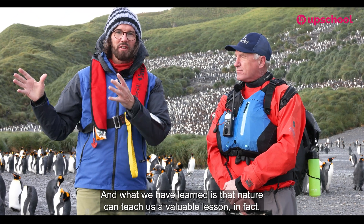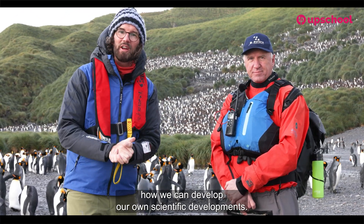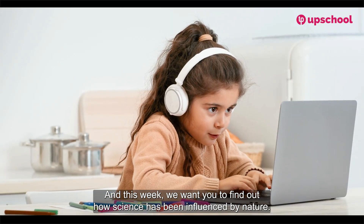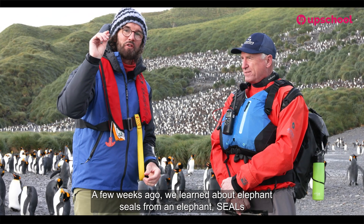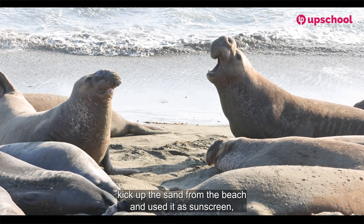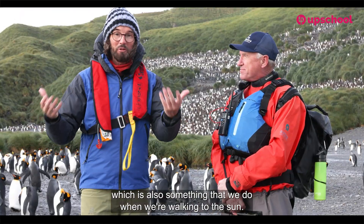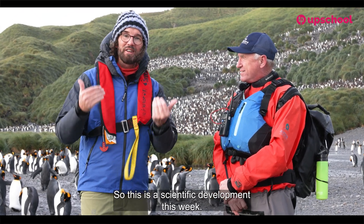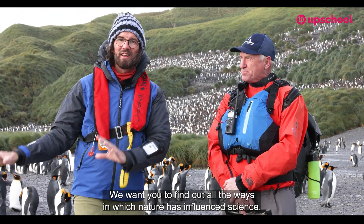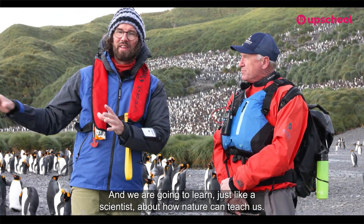What we have learned is that nature can teach us a valuable lesson in how we can develop our own scientific developments. This week, we want you to find out how science has been influenced by nature. A few weeks ago we learned about elephant seals — they kick up sand from the beach and use it as sun cream, which is also something we do when we walk into the sun. This week, find out all the ways in which nature has influenced science, and we are going to learn just like a scientist about how nature can teach us.